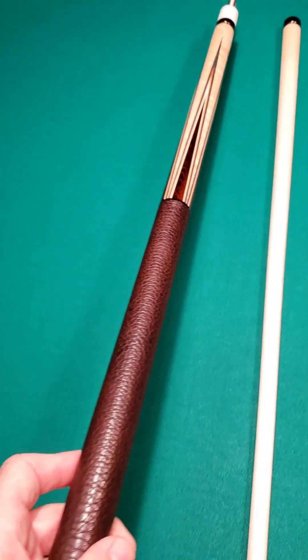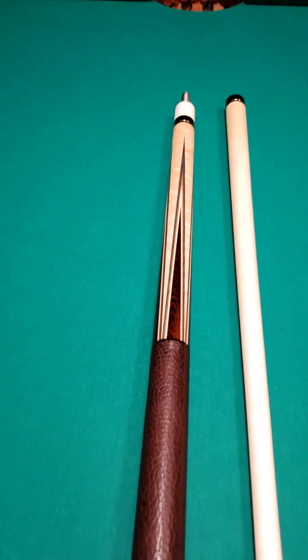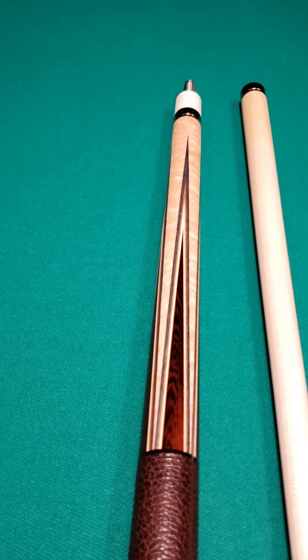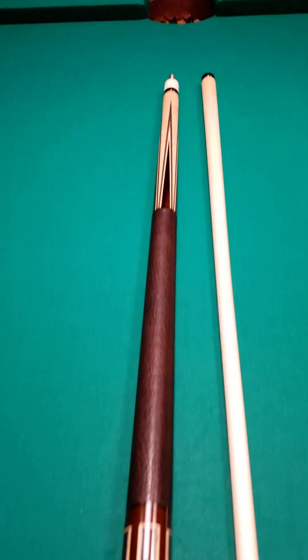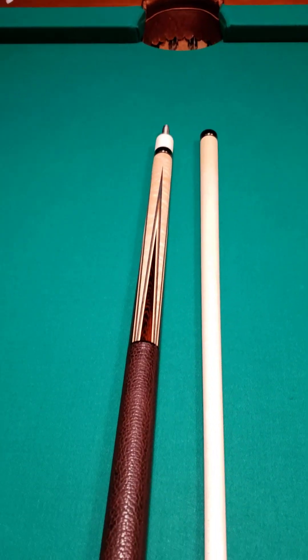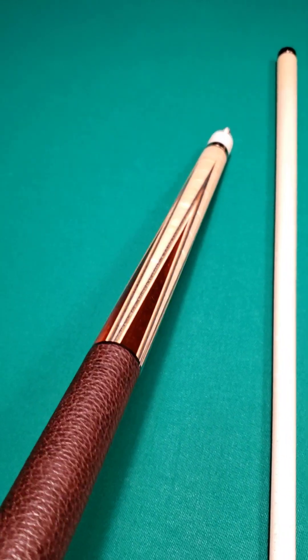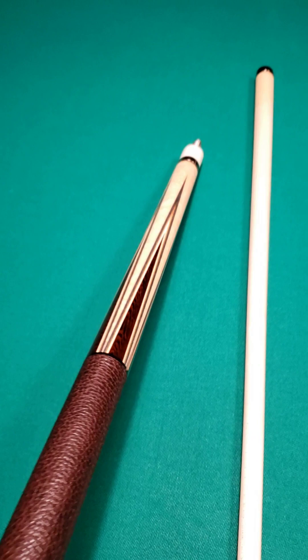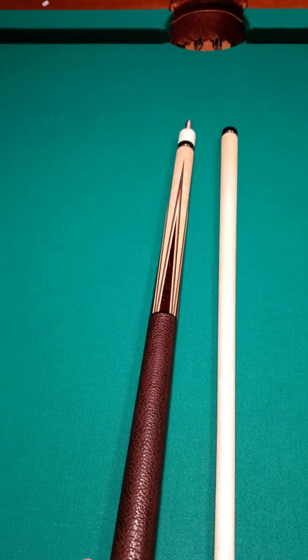This is a brand new cue. Mike's current wait time is over three years, so we were fortunate to be able to get our hands on this cue. It's brand new, unchalked, unplayed — while supplies last. If you like it, you need to hit me up right away because these cues are extremely hard to come by and they play in a league of their own.